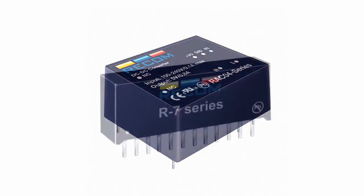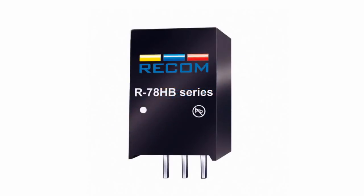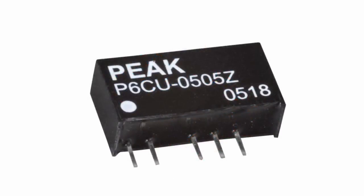Peak and Recom offer DC-DC converters with high insulation strength of 5.2 and 6 kV DC that are often used in medical devices to provide galvanic isolation of individual parts and blocks.